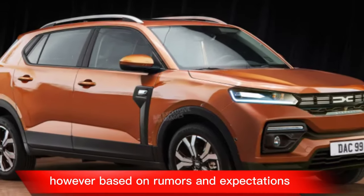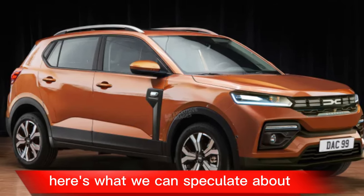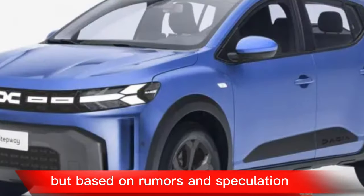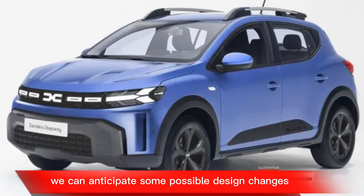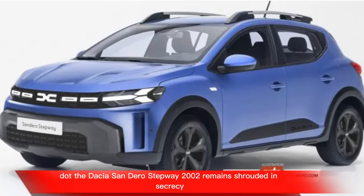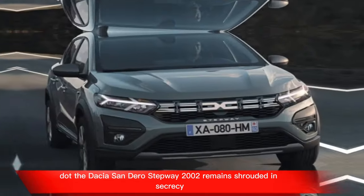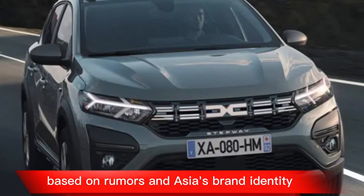However, based on rumors and expectations, here's what we can speculate about the Dacia Sandero Stepway 2025. The 2025 model isn't officially out yet, but based on rumors and speculation, we can anticipate some possible design changes. The Dacia Sandero Stepway 2025 remains shrouded in secrecy, but we can piece together some exciting possibilities based on rumors and Dacia's brand identity.